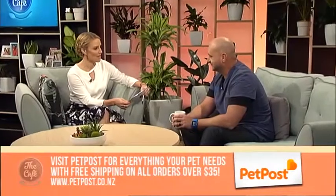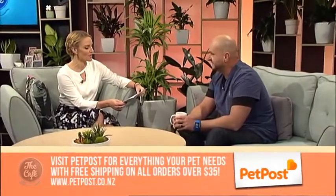Welcome back to the Harvey Norman Lounge. Vet Dr. Alex Melrose, how are you? I'm good. Excellent. We're going to talk about arthritis — cats and dogs with arthritis.